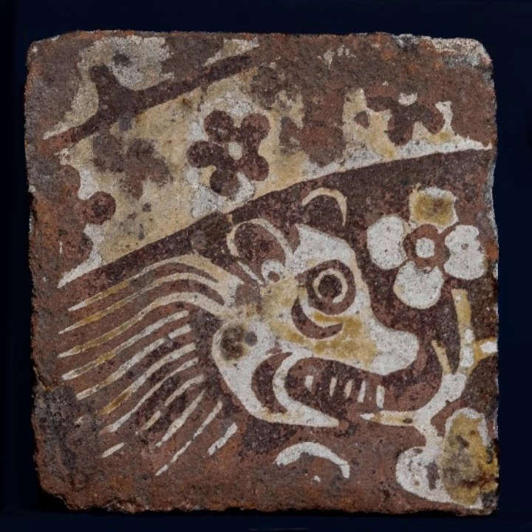Sharsbury Abbey has one of the best collections of medieval tiles in the south west. More than 7,000 fragments survive, with about 80 different patterns represented. They mostly date from the late 13th and 14th century.